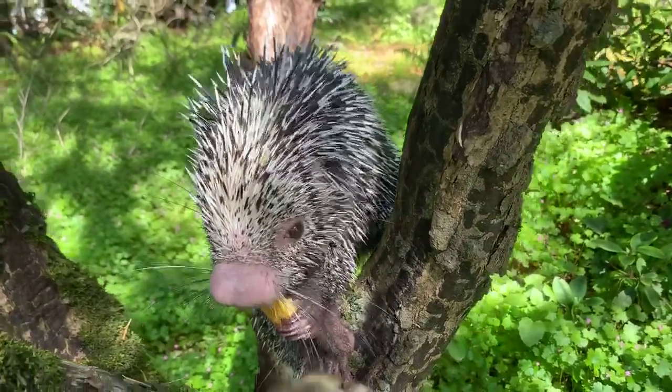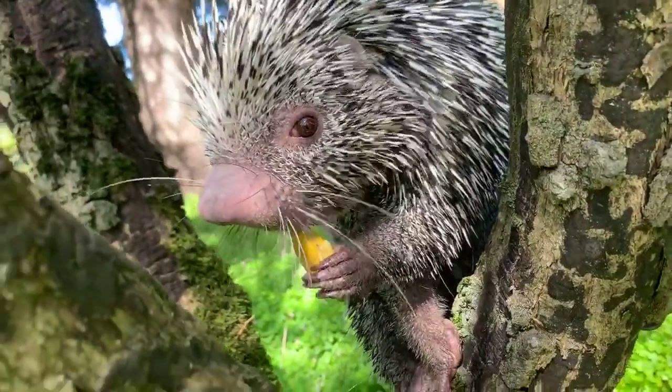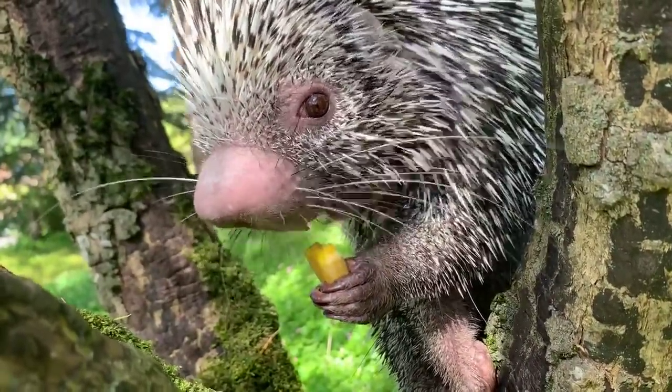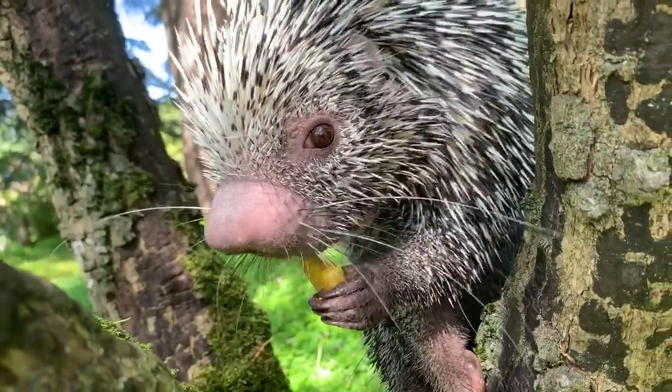Mikey is asking about the whiskers. Those actually help him figure out where he is and sense his surrounding area. I always think of it kind of like when people think of cats — same kind of concept.